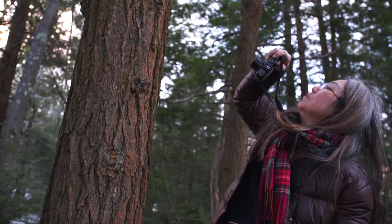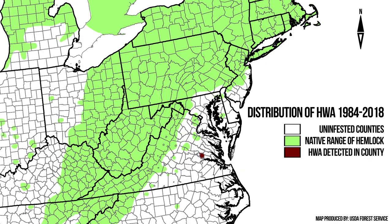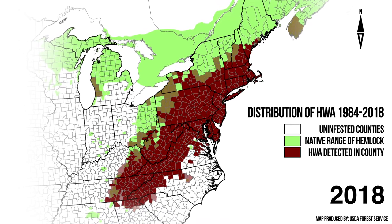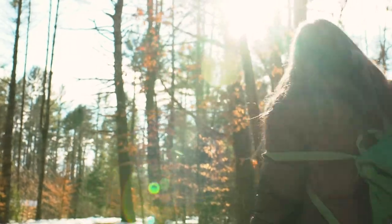So if you lose the hemlocks, you lose that whole ecosystem. Since it was first reported in Virginia in the early 1950s, the adelgid has spread widely, infesting much of the East Coast and recently getting as far north as Nova Scotia. This northward spread has been aided in part by warmer winter temperatures due to climate change.